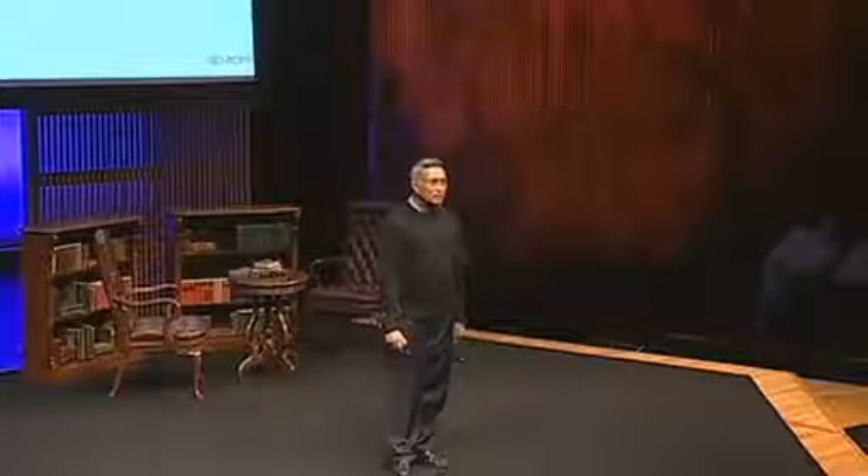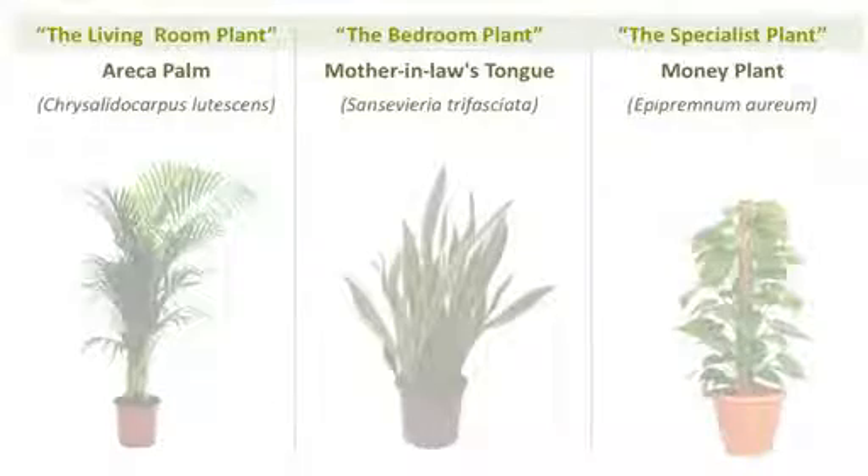We've also found that you can reduce the fresh air requirements into the building while maintaining industry indoor air quality standards. The three plants are Areca Palm, Mother-in-Law's Tongue, and Money Plant.